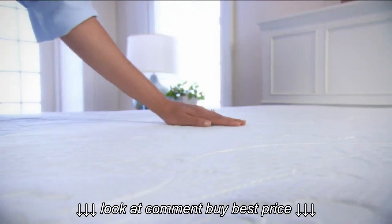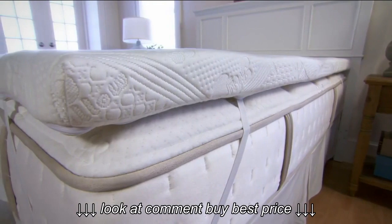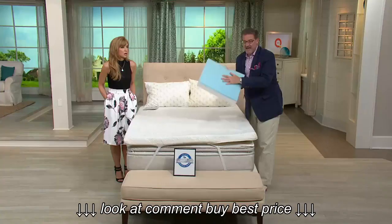The cover comes off for machine washing and drying. In plain English, what all that testing means is: if you're a big, hot, heavy sleeper — what Greg calls a sweaty guy — you will sleep cool and comfortable on this. We share everything here at QVC. I'm a big, heavy, sweaty guy. I sleep hot. And I sleep cool on this because of the phase-changing memory gel.